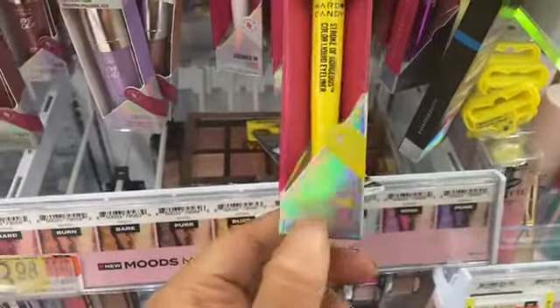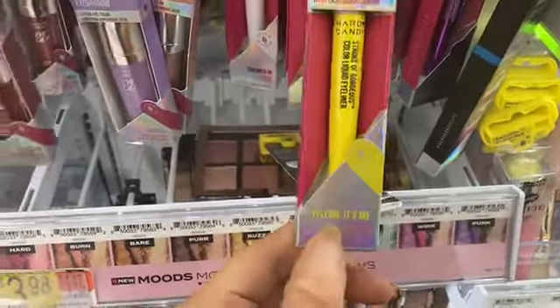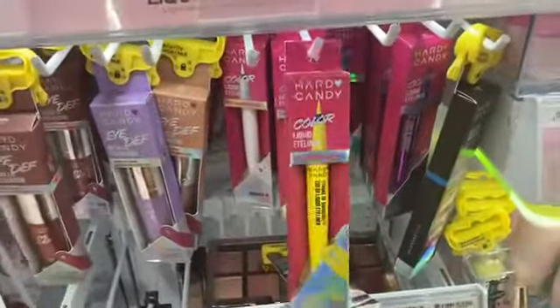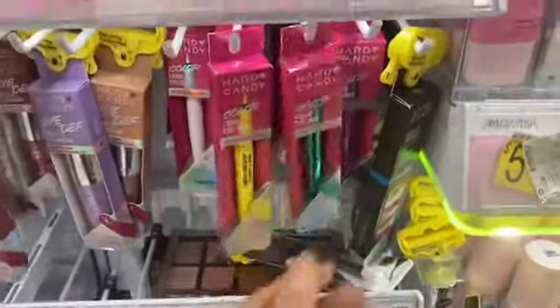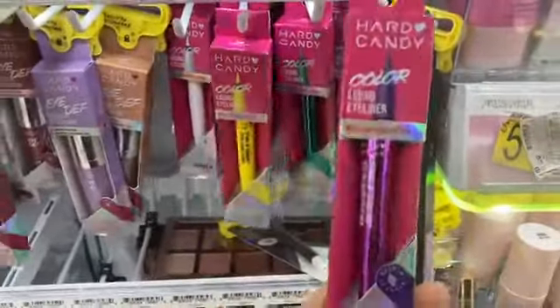They have this cute liquid liner in yellow — like hello, it's me! It's a little punny but we get it. Then they have a green one that's festive, and I got a purple one.